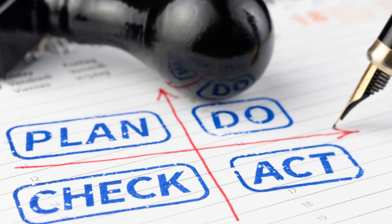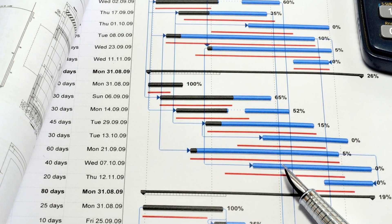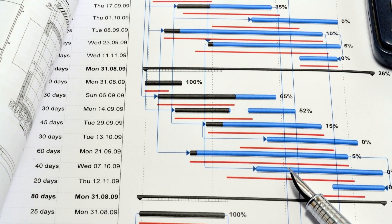At the end of each sprint, the team holds a sprint review to showcase their work and a sprint retrospective to discuss what went well and what could be improved.